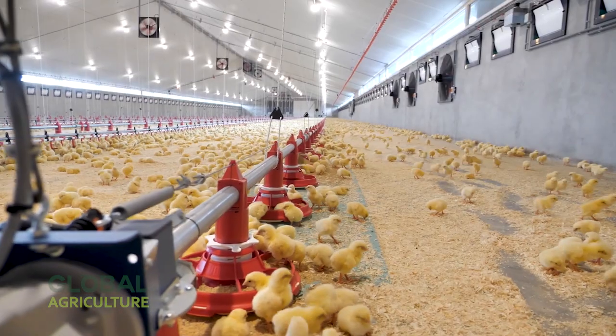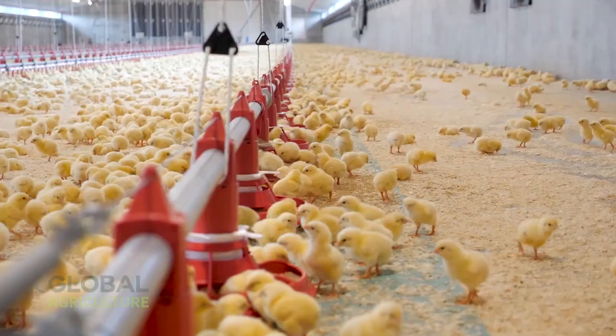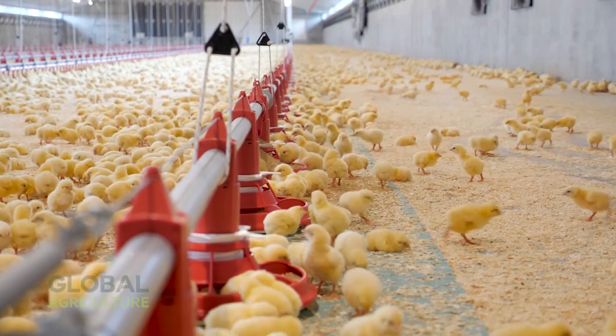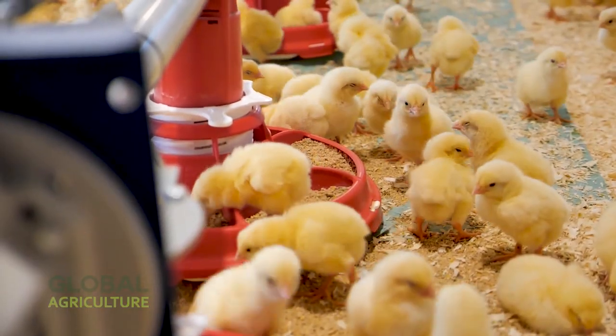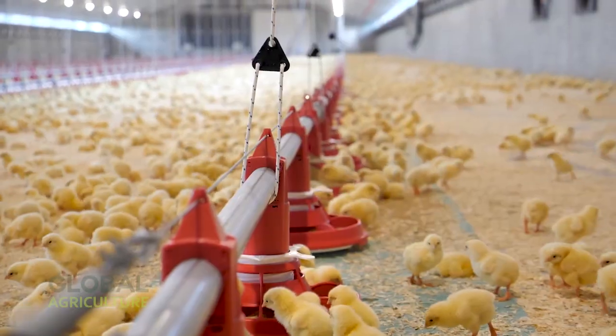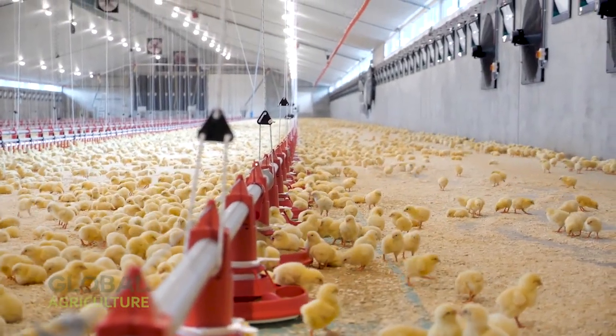The journey continues as the young chicks arrive at the broiler houses — large, climate-controlled environments designed for comfort and growth. Here, technology meets animal care in perfect harmony. Automatic feeding systems deliver precise amounts of grain and nutrients, ensuring every bird has equal access to fresh food.